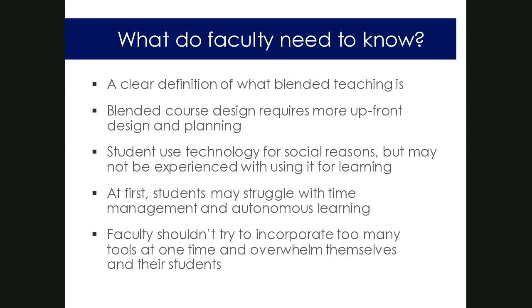We sometimes make assumptions about how students use technology, considering them digital natives. But in a blended course, students often use technology for social, communication, or entertainment reasons — not necessarily for learning. We can't assume they'll know what to do with course tools and really need to guide and model for them. This is starting to shift as high school students use learning management systems and tablets, but we still must be careful not to assume too much.